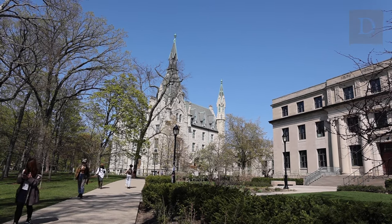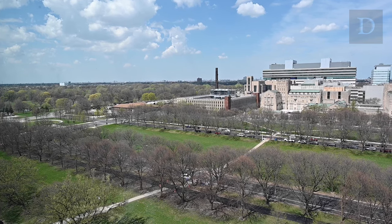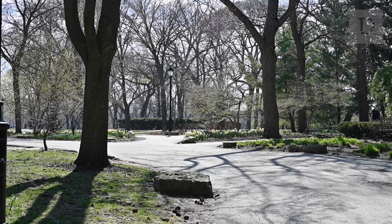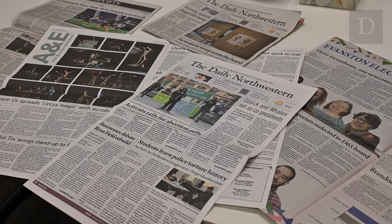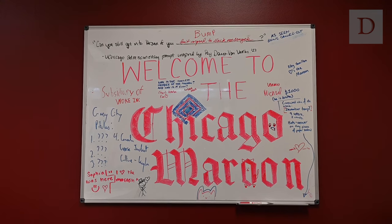Despite being only about 20 miles apart, Northwestern and the University of Chicago might seem like entirely different worlds. But what does a day at UChicago vs. Northwestern really look like? Join the Daily Northwestern as we invite the Chicago Maroon over to Evanston and then take a field trip to UChicago.